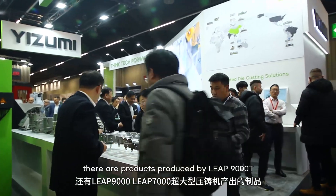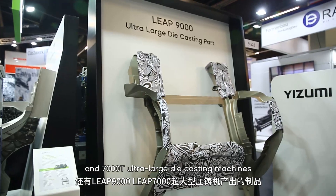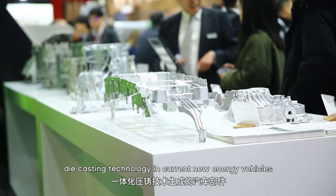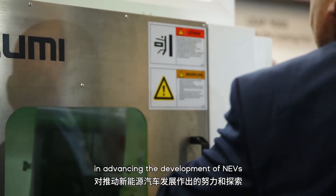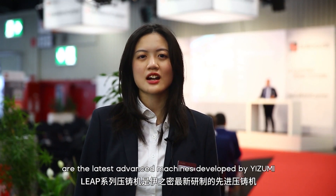Here we display Izumi's advanced integrated die casting machines and solutions with European market standards. Additionally, there are products produced by LIB 9000-ton and 7000-ton ultra-large die casting machines. These components stem from the forefront of integrated die casting technology in current new energy vehicles.